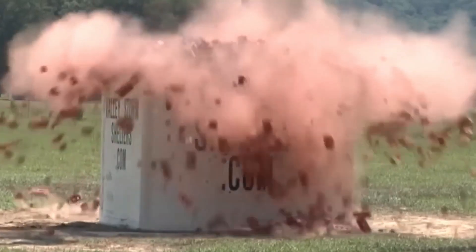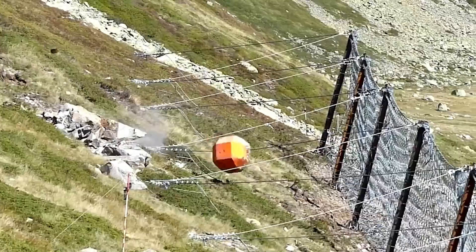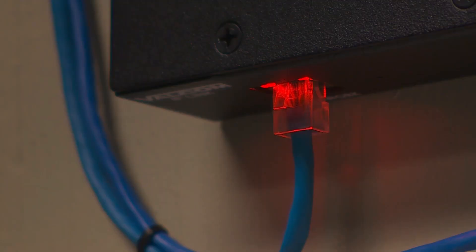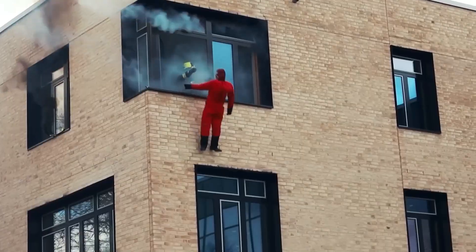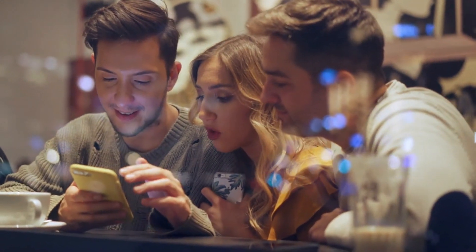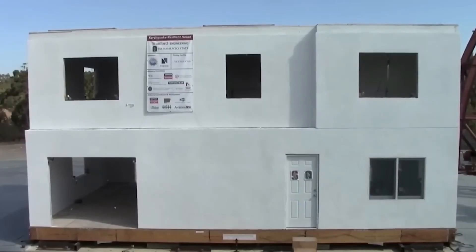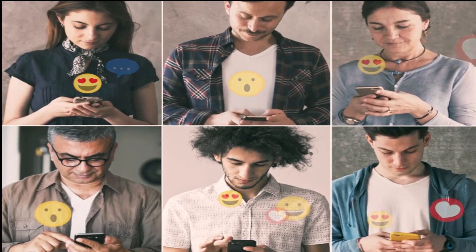That's a wrap on our exploration of amazing life-saving inventions. These innovations are truly inspiring, showcasing the power of human ingenuity to tackle some of the biggest challenges we face — from empowering bystanders to become heroes with pocket defibrillators, to giving us precious seconds of warning before an earthquake strikes. I want to hear from you in the comments: which invention impressed you the most, and what kind of life-saving technology are you most excited to see developed in the future?